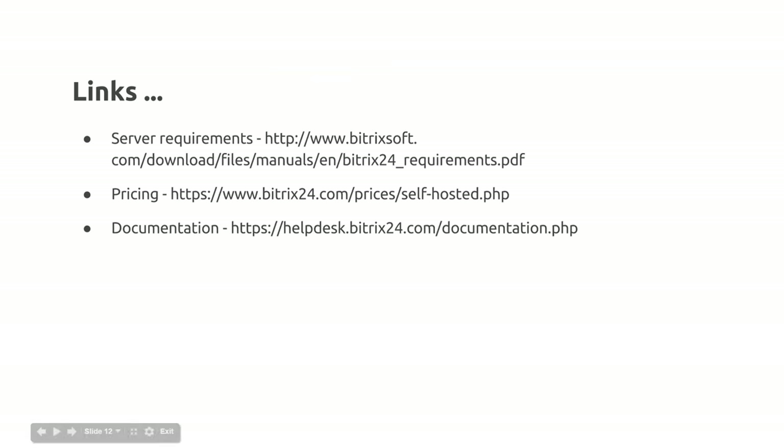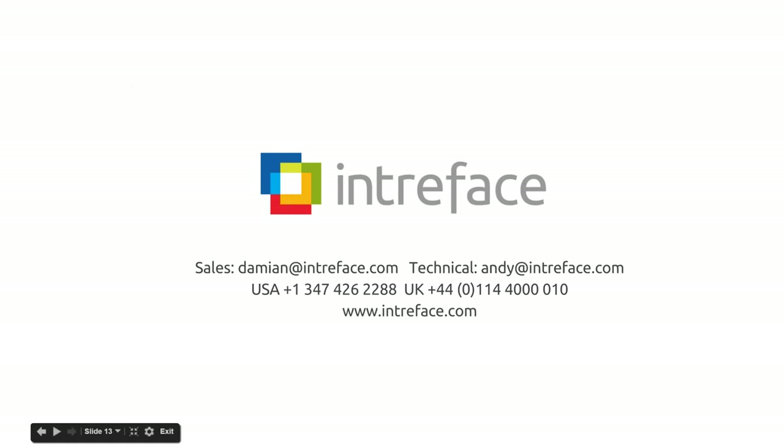There are some links here — if you're hosting in-house we've got documentation giving details on resources you need to have available on your server. There's more information on pricing covering how much the license costs for 25 users, and if you've got more users you'll need to buy packs of additional users. We also provide documentation and videos through our extensive library of documentation on the Bitrix platform. Our contact details are here — for sales questions contact Damien, and for technical questions you can go to Andy.